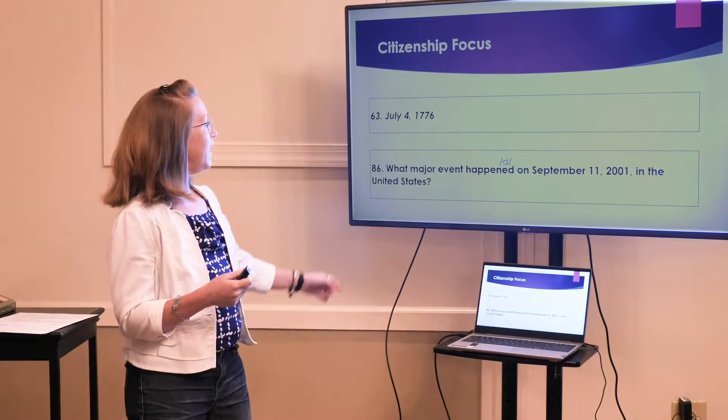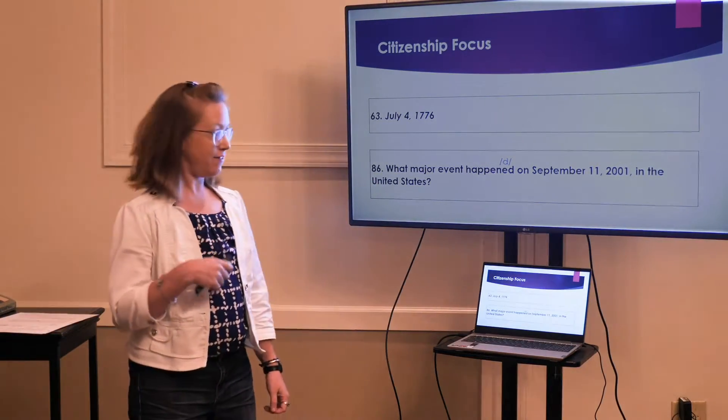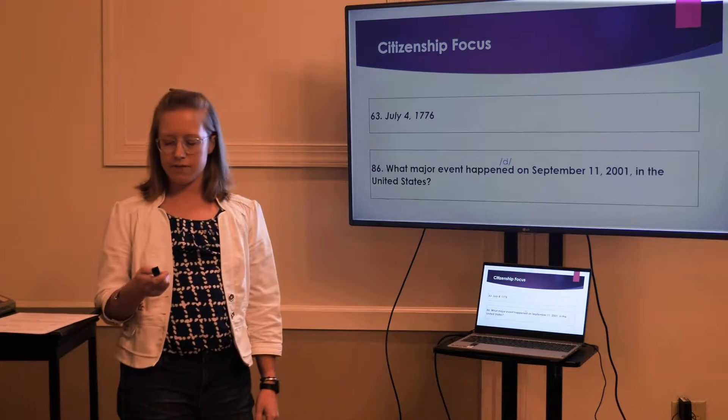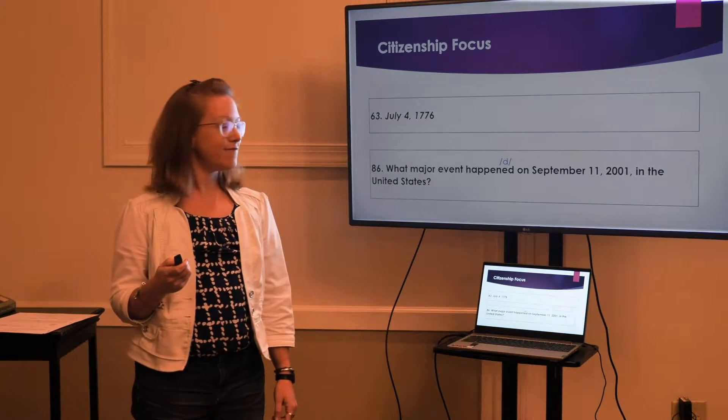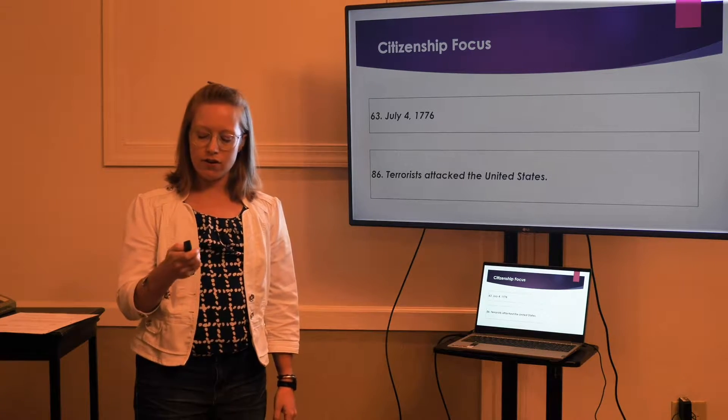Very good. And number 86: What major event happened on September 11th, 2001 in the United States? Terrorists attacked the United States. Very good. Correct.